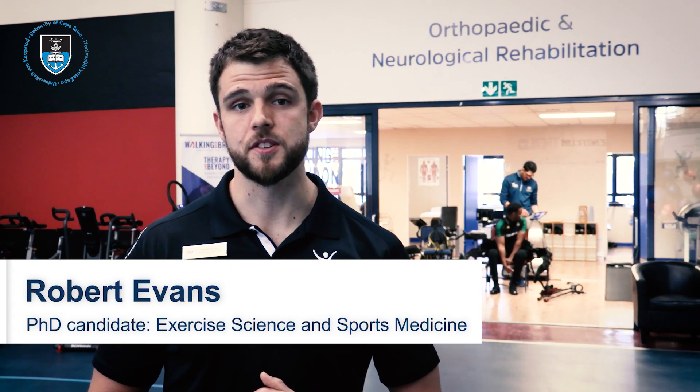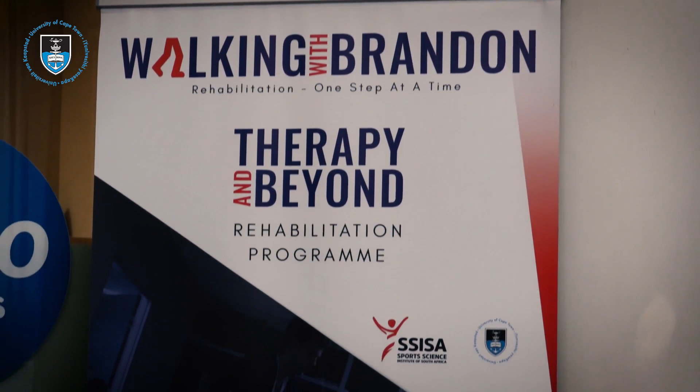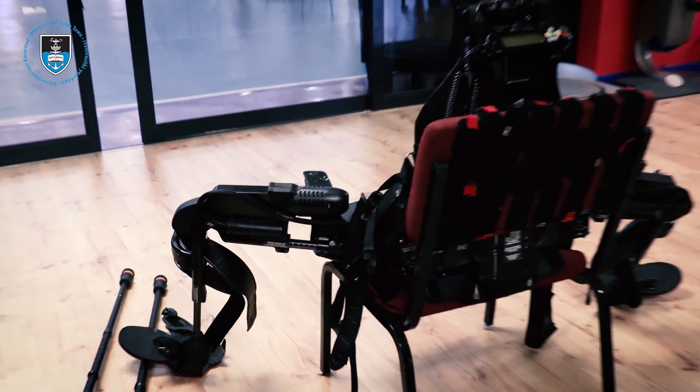Here, based at the Sports Science Institute, we work with an NPO called the Walking with Brandon Foundation. This was the foundation that first brought in this exobionic suit to be used in a rehab environment.